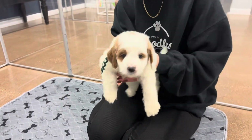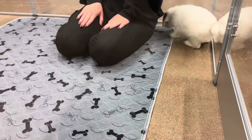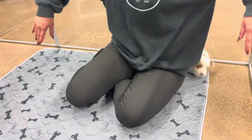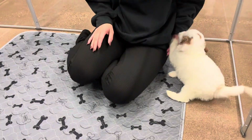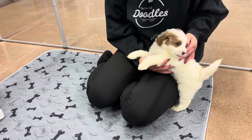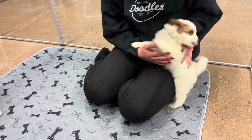His mom is a mini size and his dad is a toy size, so he's expected to be between the two on sizing — between a toy and a mini. He's probably 20-25 pounds full grown. He could be as big as mom, but she's about 29-30.